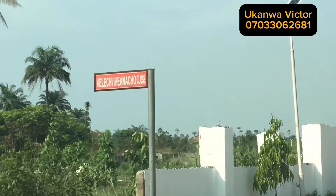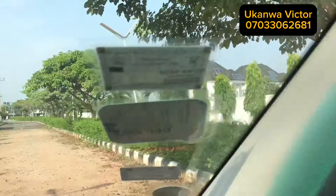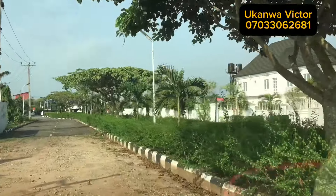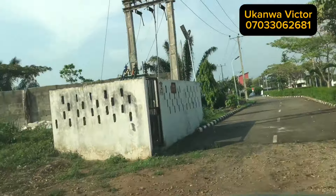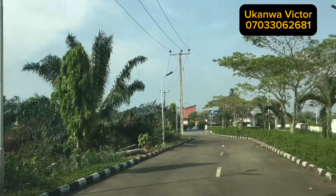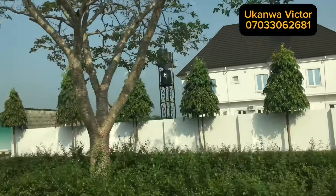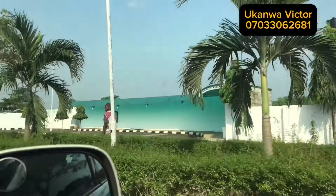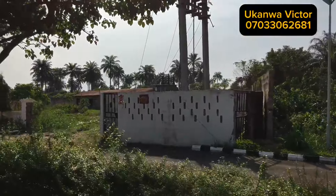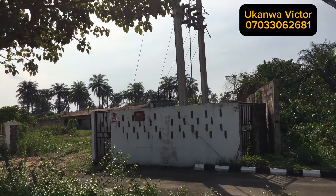Do you also know that from Bethes Court to Owerri main town is about 10 minutes drive — over-estimated, meaning it may not be up to that depending on how you drive. This is a very serene environment. Do you also know that the document you receive from here is a registered irrevocable power of attorney, not just an ordinary power of attorney?